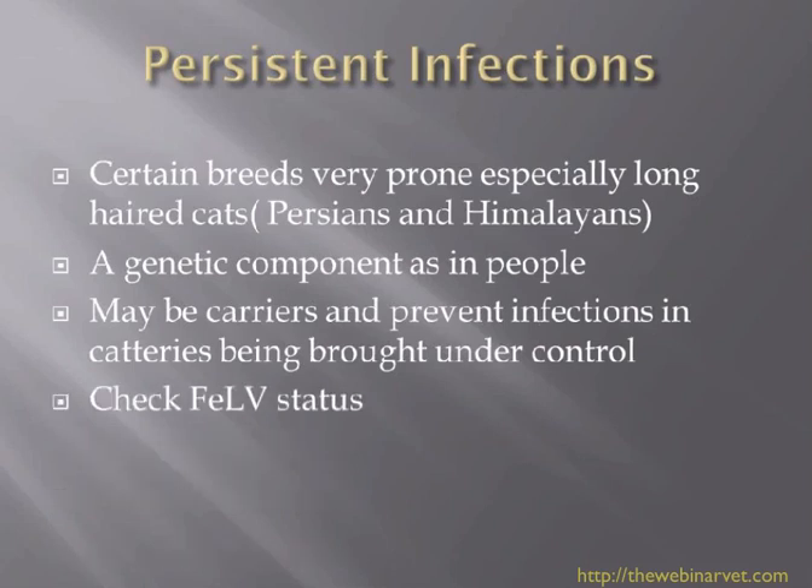In persistent infections, it's always worth checking the FeLV and possibly FIV status of the cat. In cases where treatment isn't going well and these statuses are checked, a positive FeLV or FIV result is often found, making the cat much more prone to maintaining its infection and unable to throw it off. So if you have a case of ringworm that isn't going well, do perform a viral panel. And if the cat is on steroids because you thought it was an allergic problem, you must stop that treatment.